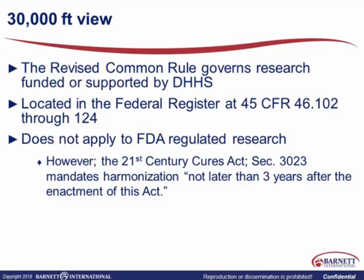Just a 30,000-foot view before we dive in: the revised common rule governs research only funded and supported by DHHS, which means it doesn't cover FDA-regulated research. The good news is that the 21st Century Cures Act passed — Section 3023 mandates that the DHHS rule and the FDA rule be harmonized no later than three years after enactment. So even though this rule doesn't currently apply to FDA-regulated research, it won't be too long before it looks very much like it. It's located in the Federal Register at 45 CFR 46.102 through 124, and I've provided a text copy of the final rule as well as a red-line version.